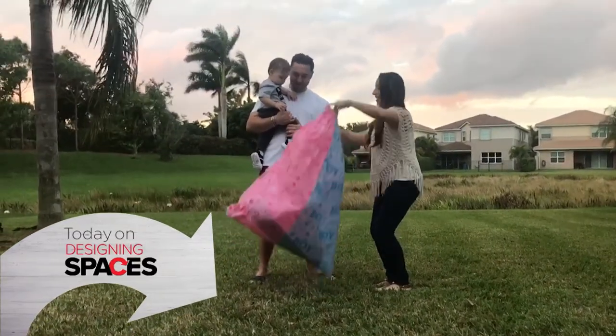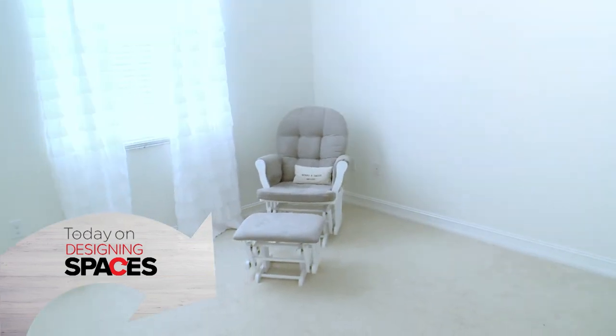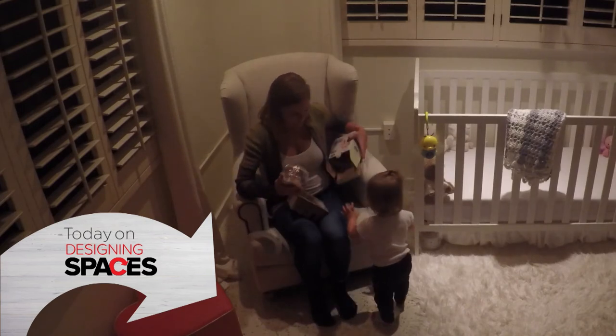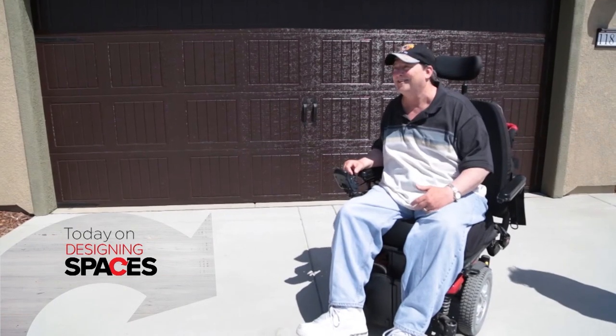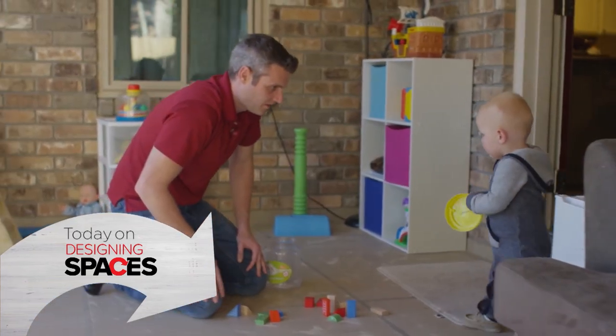Today on Designing Spaces it's baby reveal time and tips on how to create that perfect nursery. Then vlogger mom Jessica explores sensational ways to bring freshness into her home. Plus how veterans can finally purchase their dream home.